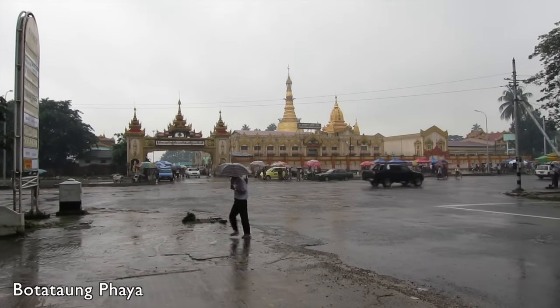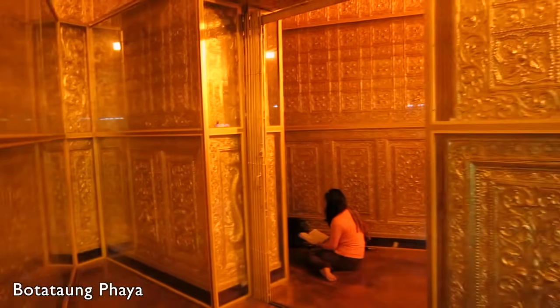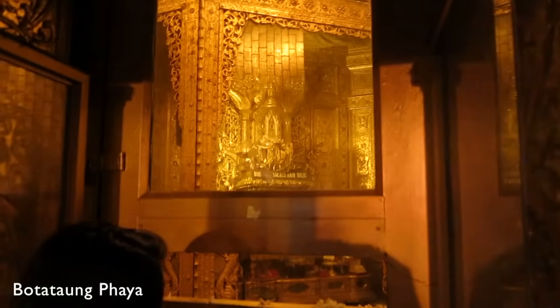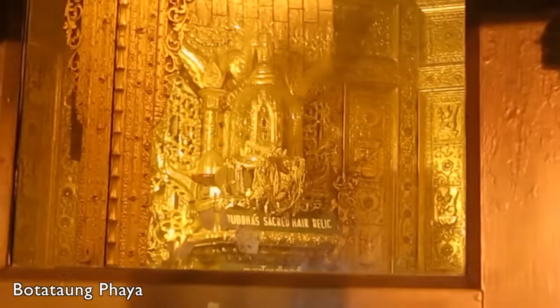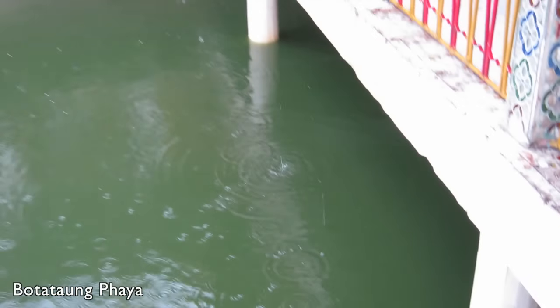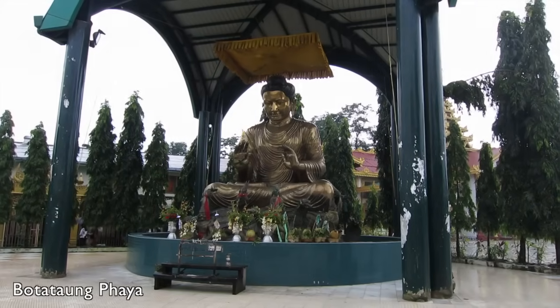If you are not tired of temples and pagodas by now, you can visit the Buddha Tongpaya down by the river. Inside this pagoda, there is a golden maze that will take you to the main attraction, which is an actual hair relic from the original Buddha himself. Behind the pagoda, there is a large pond with hundreds of terrapin turtles, as well as several large Buddha statues.